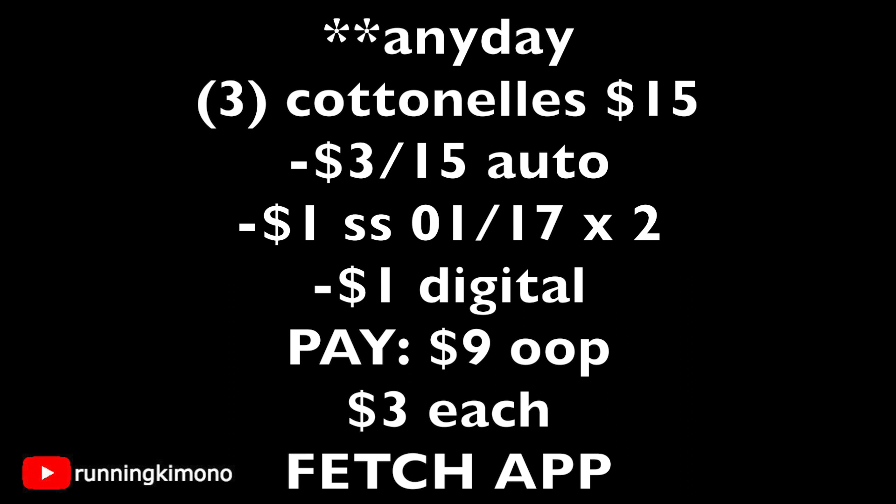Don't forget to photograph your receipt to the Fetch Rewards app — you will get back extra points for this because Scott, Cottonelle, and Kleenex are all in their catalog. So you'll get extra points for the purchase of those paper products. $3 is a really good price point for a 12-pack of toilet paper.